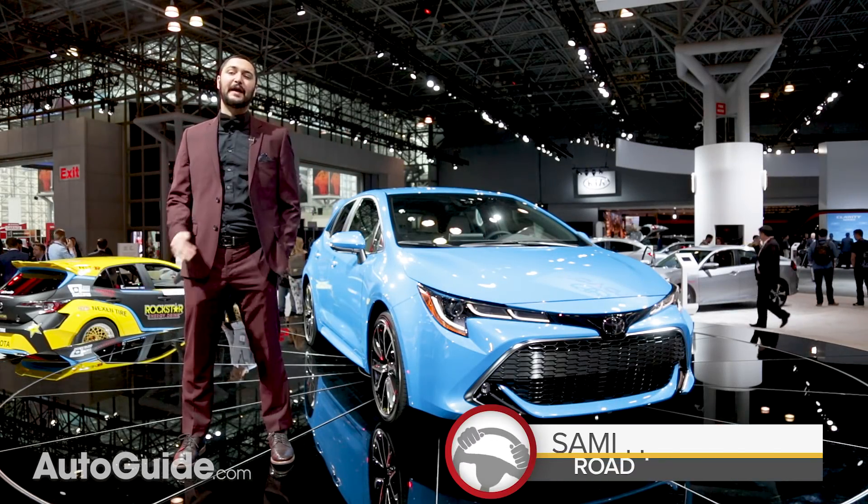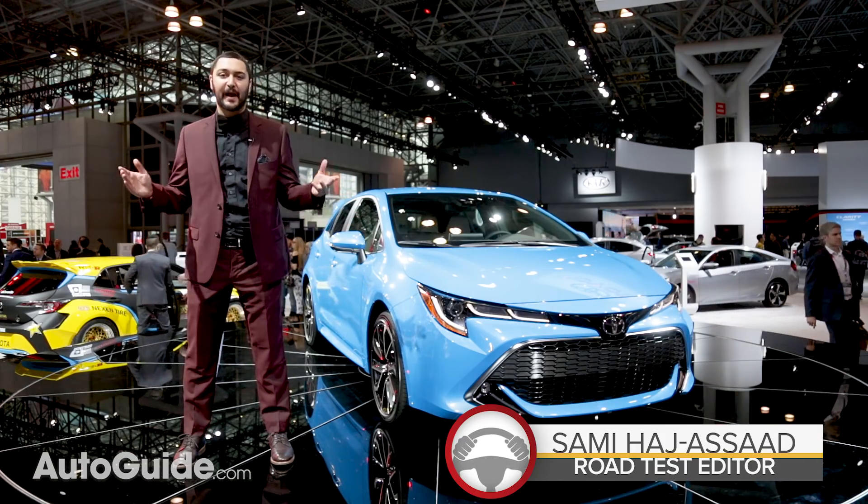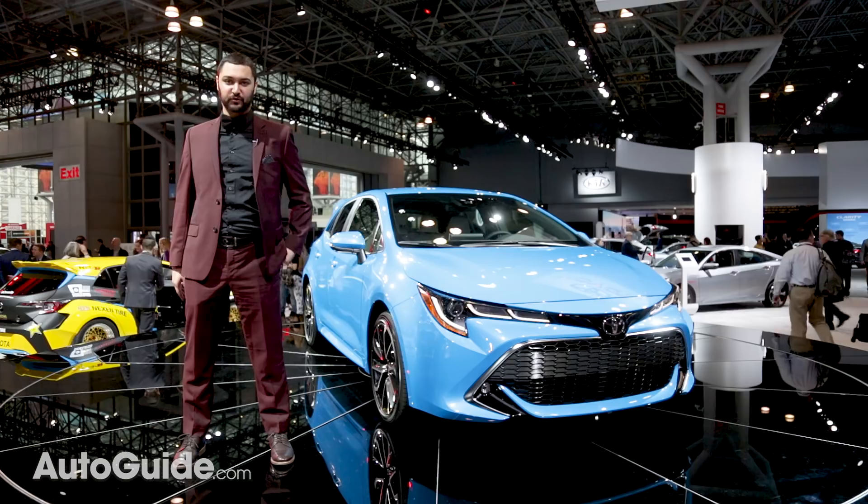Here's a crazy new idea that will probably make Toyota a ton of money: take the Corolla nameplate and attach it to a brand new hatchback. And that's exactly what they've done here at the New York Auto Show.